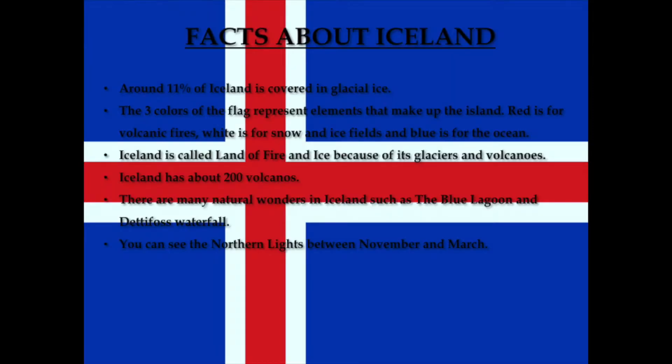Some facts about Iceland: around 11% of Iceland is covered in glacial ice. The three colors of the flag represent elements that make up the island — red is for volcanic fires, white is for snow and ice fields, and blue is for the ocean. Iceland is called the land of fire and ice because of its glaciers and volcanoes. Iceland has about 200 volcanoes.